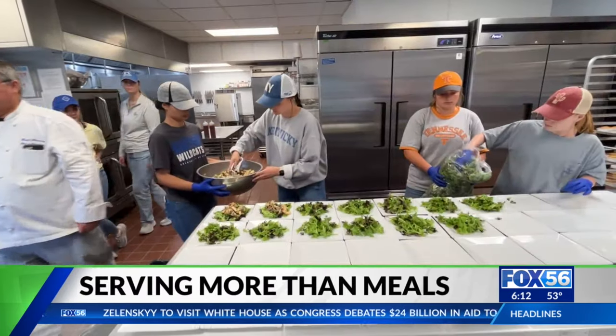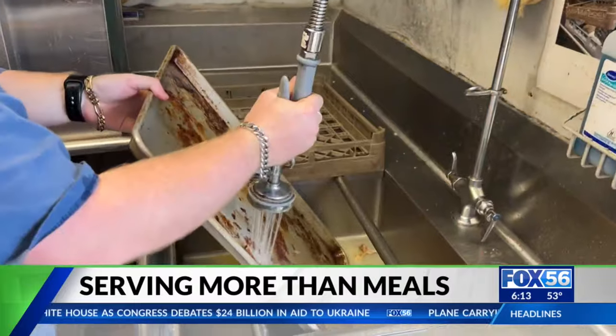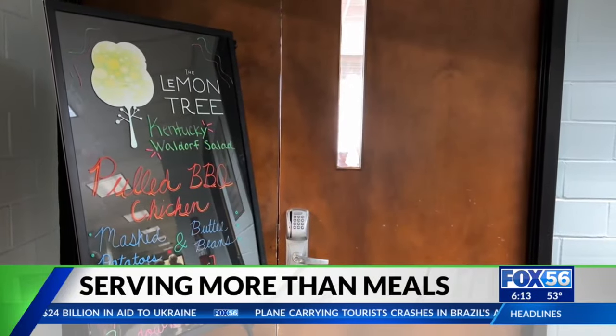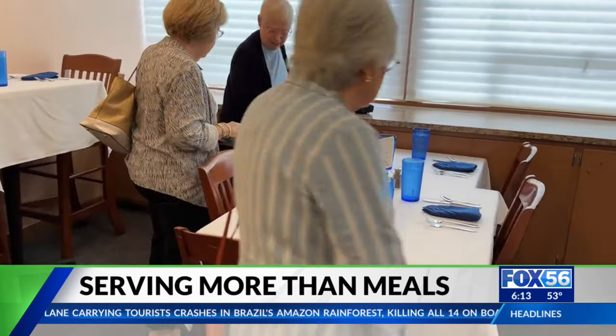It truly is a student-driven restaurant. They are the ones delivering this from every single step along the way — whether that is the service itself or even our dishwashers in the back of the house. They're making sure that we're able to do this in a manner that really upholds the standards and the expectations that our guests in the dining room expect.